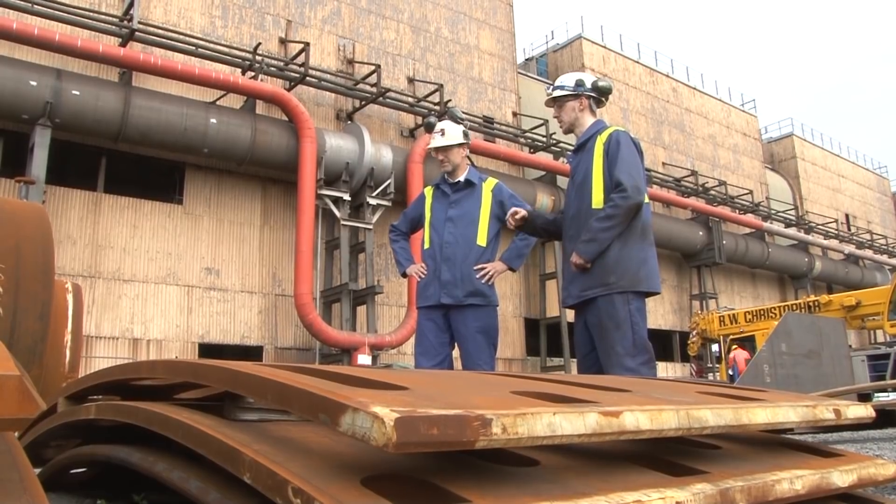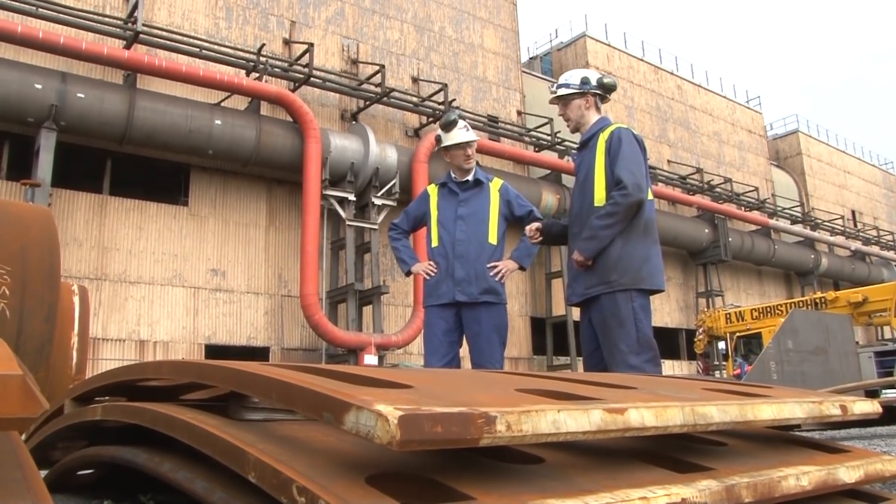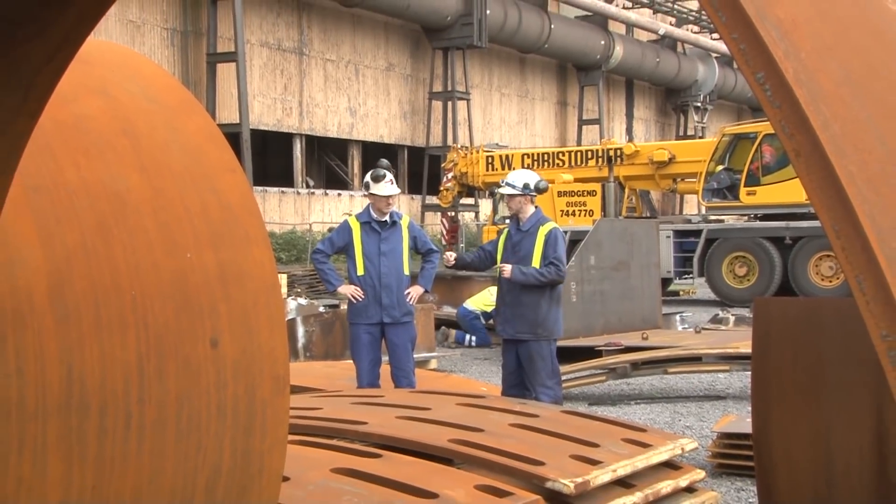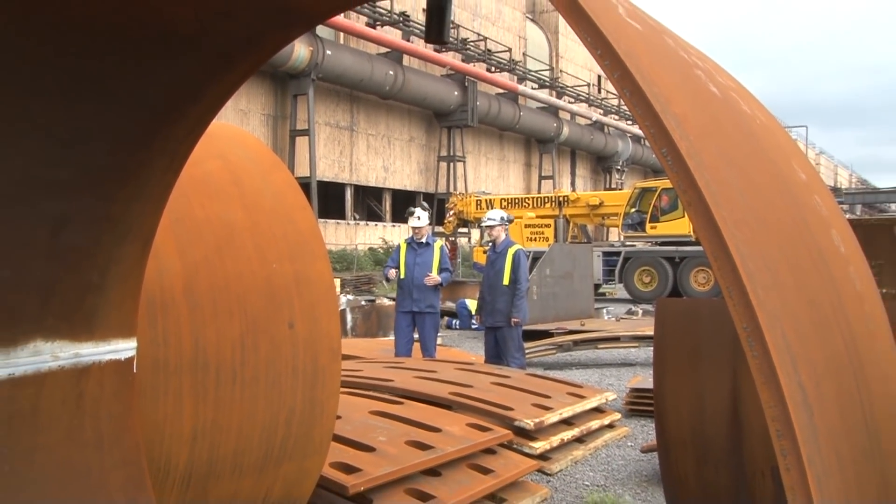Once finished wrecking, the gondola will then be used as a fixed deck at the top of the furnace just below the throat armour. This can then be scaffolded off to allow us to carry out repairs to the throat armour and various other repairs in the top cone area.